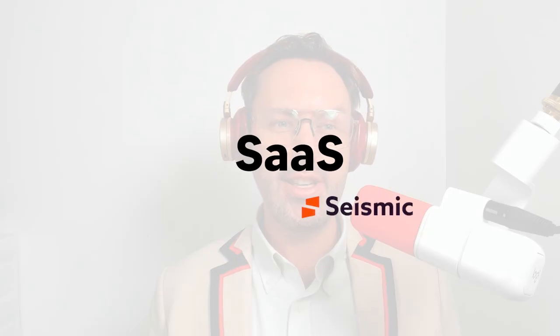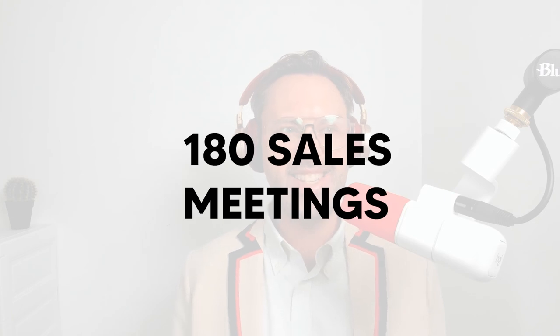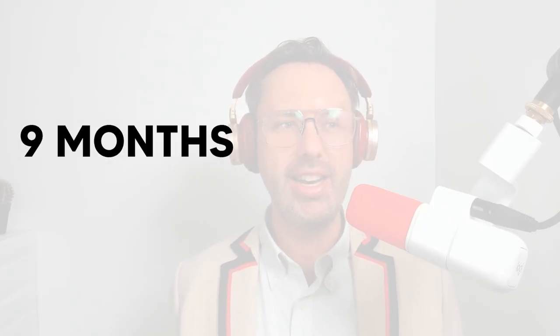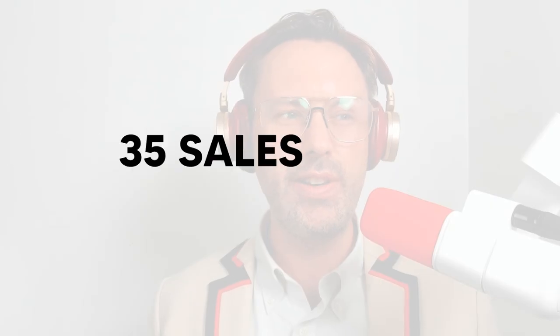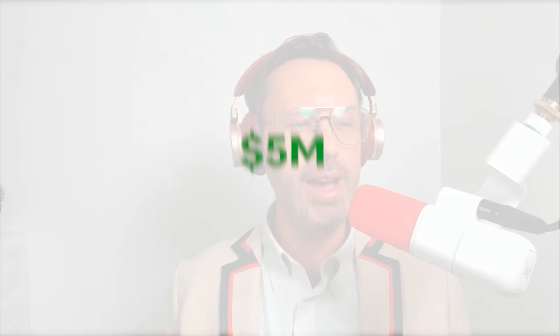Many successful SaaS companies achieve similar speedy results. Here were a few of them courtesy of SaaS MQL: Rapid7, 180 sales meetings in six months. Insights, $1 million in pipeline in nine months. Open Rise, 50 plus sales opportunities in 12 months. Verse, 35 sales opportunities in only four months. Intellimize, $5 million in pipeline in just nine months.